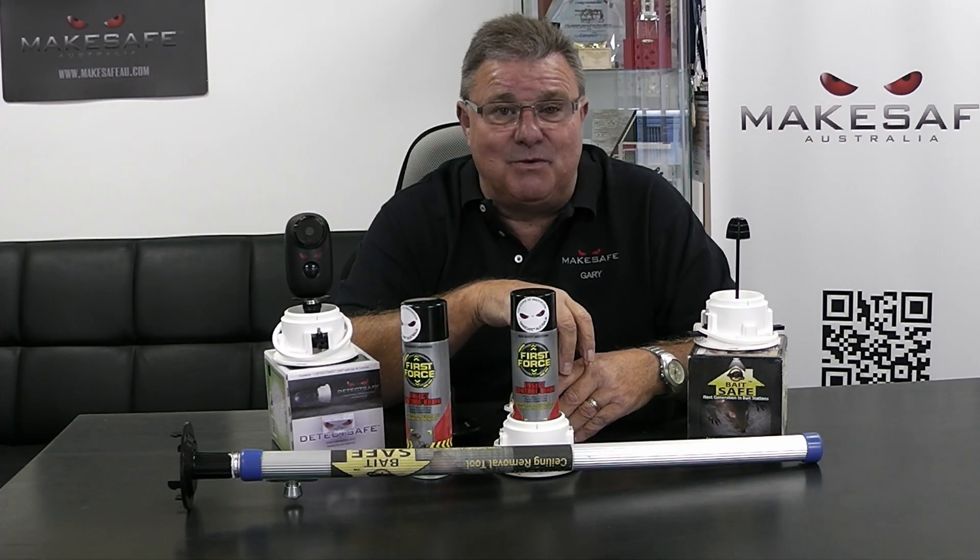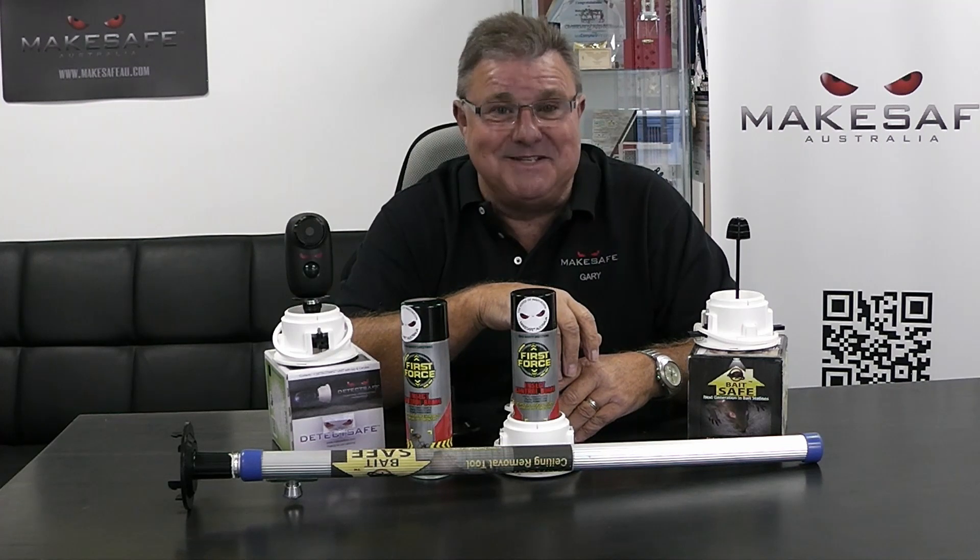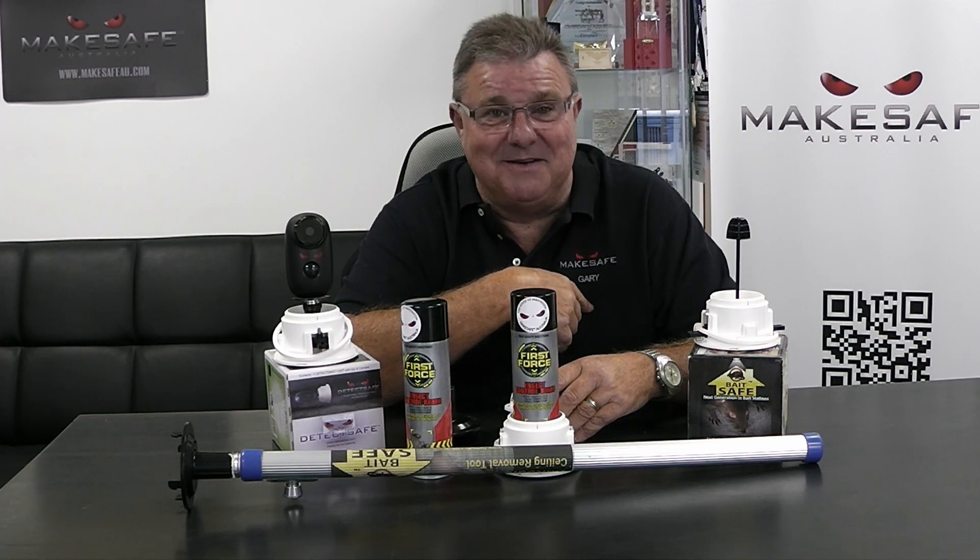Thanks very much for watching. My name's Gary McMahon and above all, stay safe. Thanks very much. Bye for now.